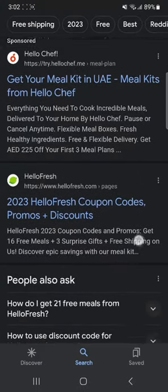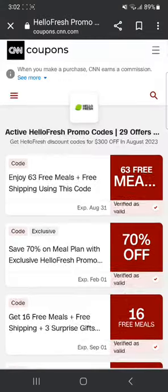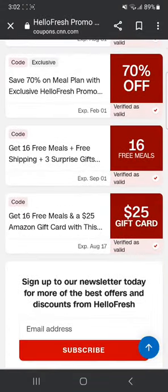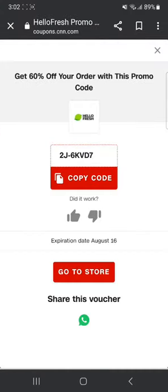So once that is done you're gonna scroll down until you see this website CNN Coupons. So I'm gonna click on this website. You can get 60% off your order with this promo code — you can see it's verified and valid. So you can click on this, get the code, copy it, and continue to the store. It's gonna take you to the website where you can choose your meal and put this code in to get a 60% discount.